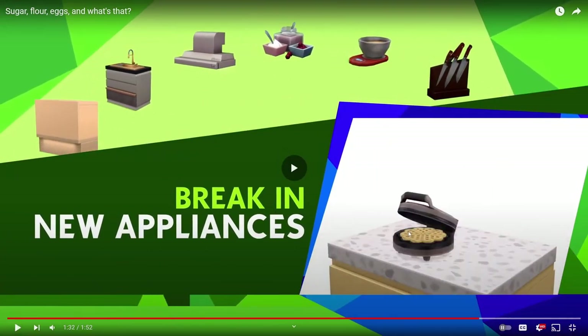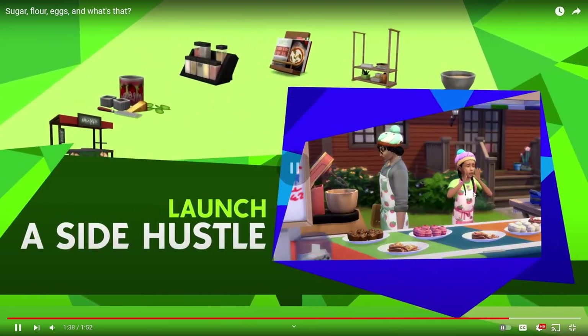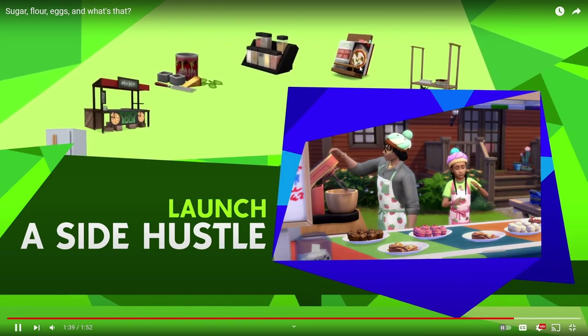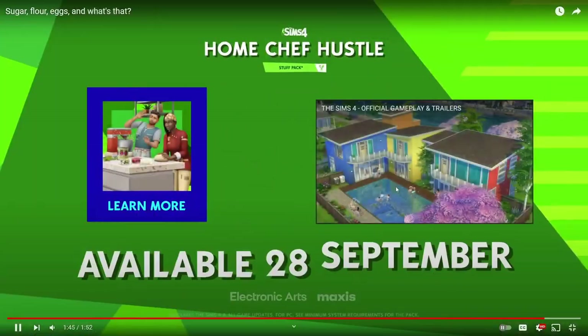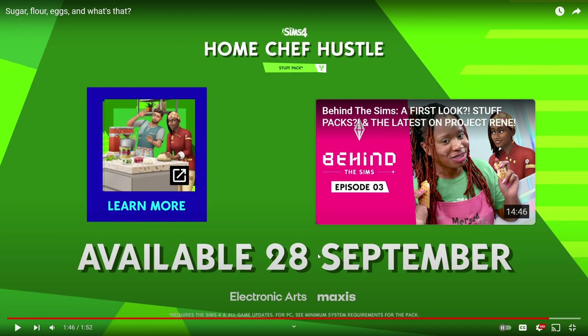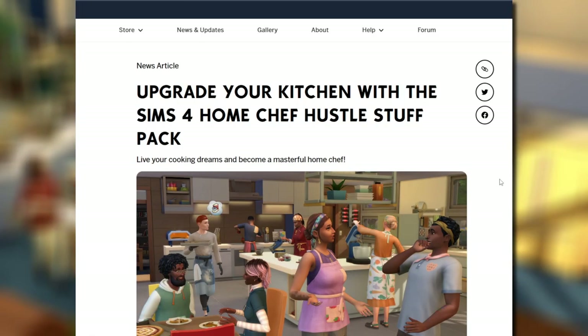So to recap: new appliances including the mixer, the pizza oven, and the waffle maker; a lot of new CAS assets for adults and kids; and a lot of new build/buy items. I'm really excited for the clutter items especially. The release date is September 28th for the Home Chef Hustle stuff pack - which is exactly two weeks from today, on a Thursday.